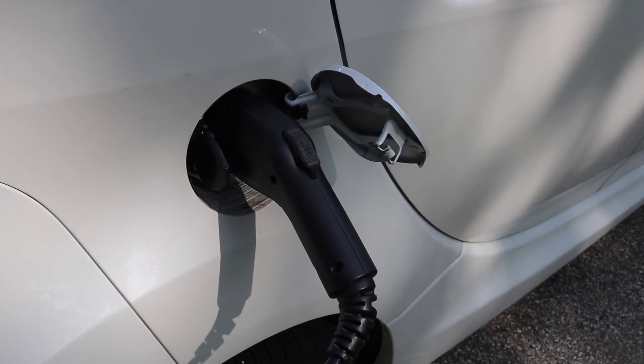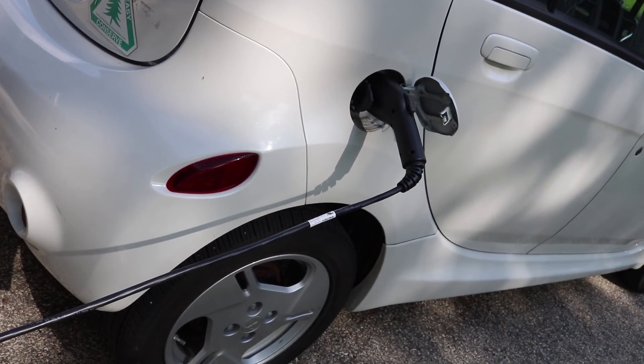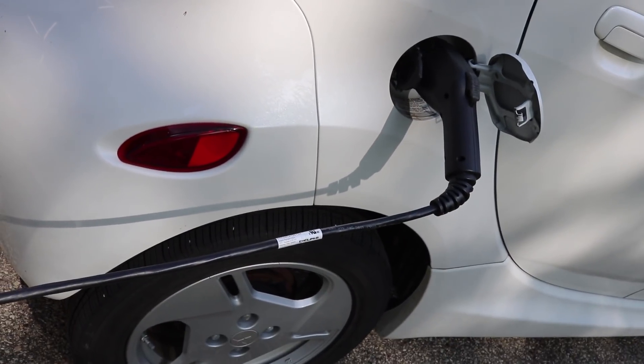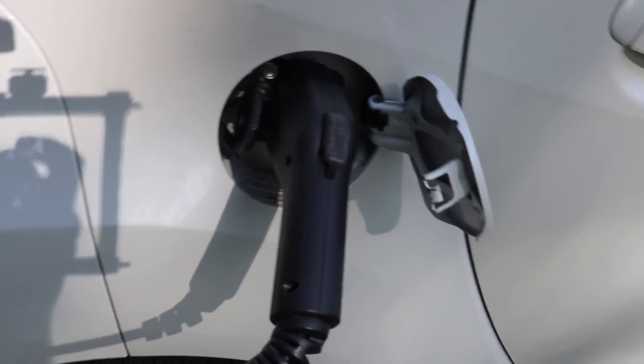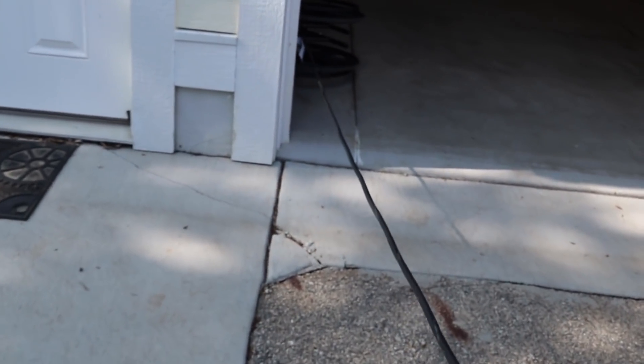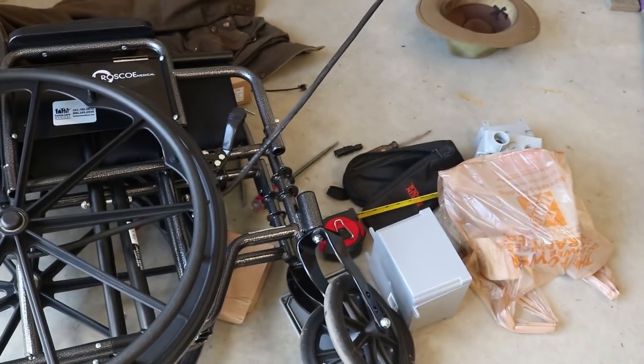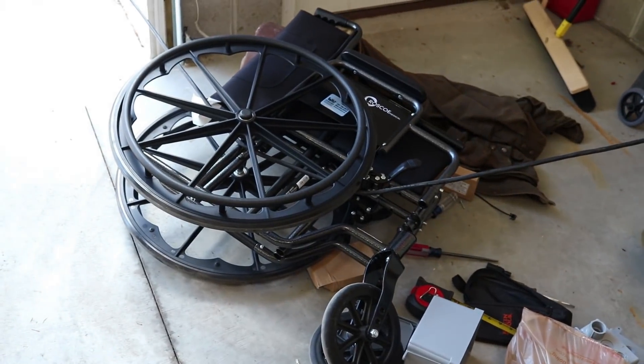Here we have the charging port on the car, and clearly that power cable is not normally bent back in that direction. Fortunately, the car was stopped before it went beyond this, and there was no breakage right up at the charging port. If we follow the cord here back into the garage, right now the cord is taut. What happened was it actually went right across a whole bunch of other things and knocked over this wheelchair and a whole bunch of other items from a project I was working on.